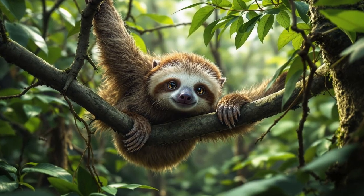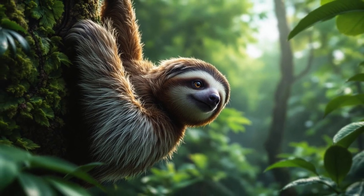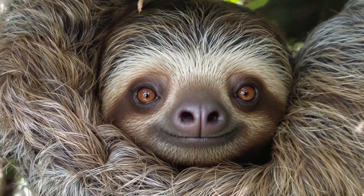Wow! So there you have it, explorers. Sloths may be slow, but they're smart, strong, and perfectly designed for life in the trees. They remind us that sometimes slow and steady really does win the race.